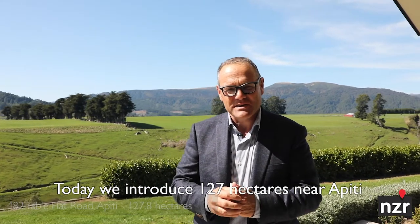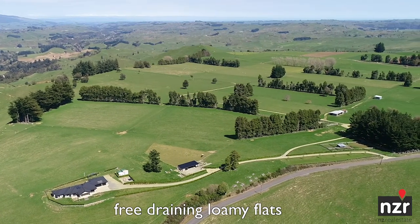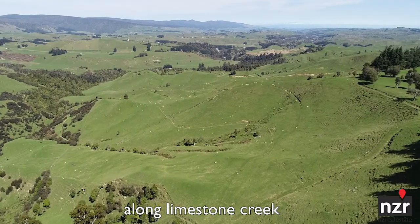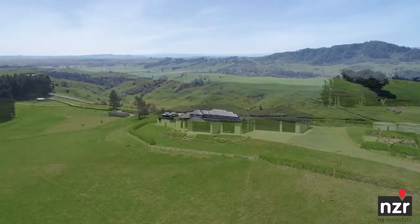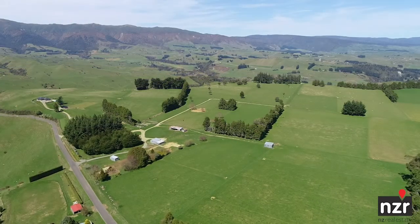Today we introduce 127 hectares near Appadie, with one of the most prestigious views from a home we've ever seen. Comprising 35 hectares of quality free-draining loamy flats, the balance is medium hill with a nice bush margin along Limestone Creek. Only seven years old, the five-bedroom GJ Gardner home overlooks the Orua Valley, along the ranges and up to Mount Ruapehu. Welcome to 482 Table Flat Road.